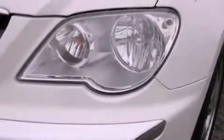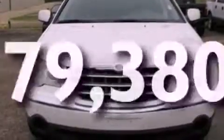Also included are a security system, an anti-lock braking system, front and rear reading lights, and this vehicle has fewer than 80,000 miles on the odometer.